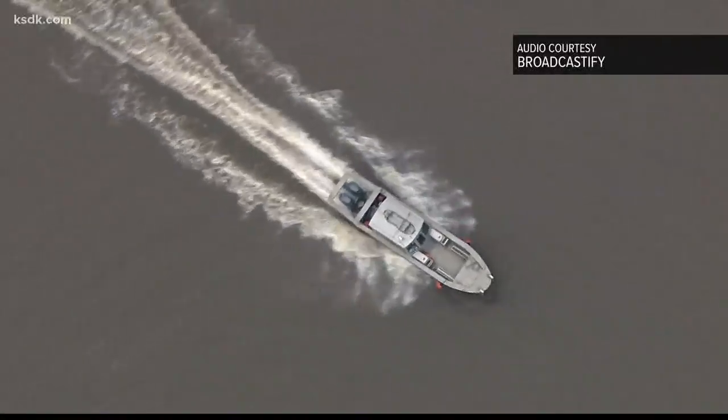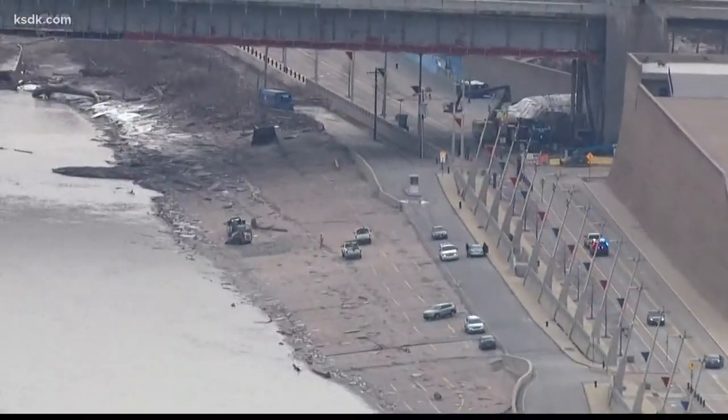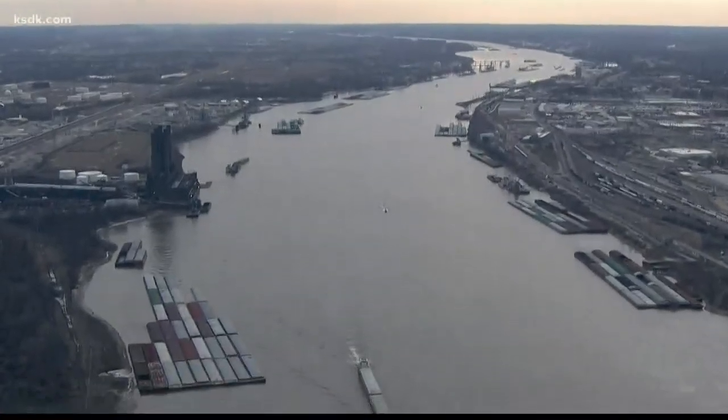It's a sight that got all of us to stop and stare: a plane in the middle of the Mississippi. It even prompted first responders to race to rescue boats. But as our Chris Davis shows us, looks can be deceiving. For about 30 terrifying minutes, all eyes were on the mighty Mississippi.